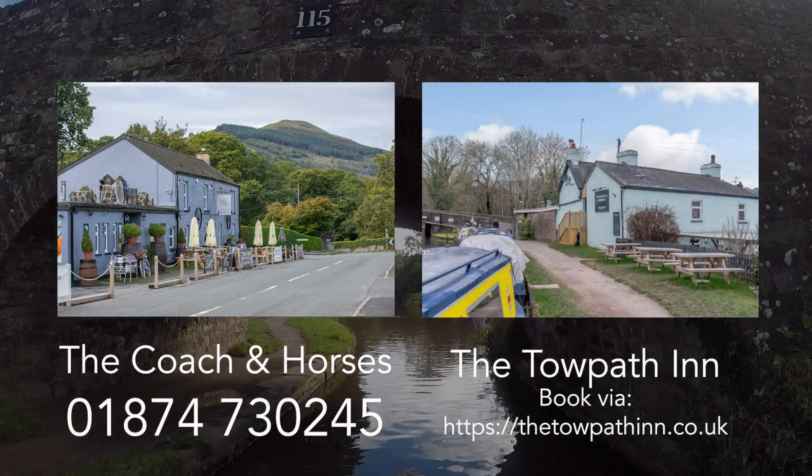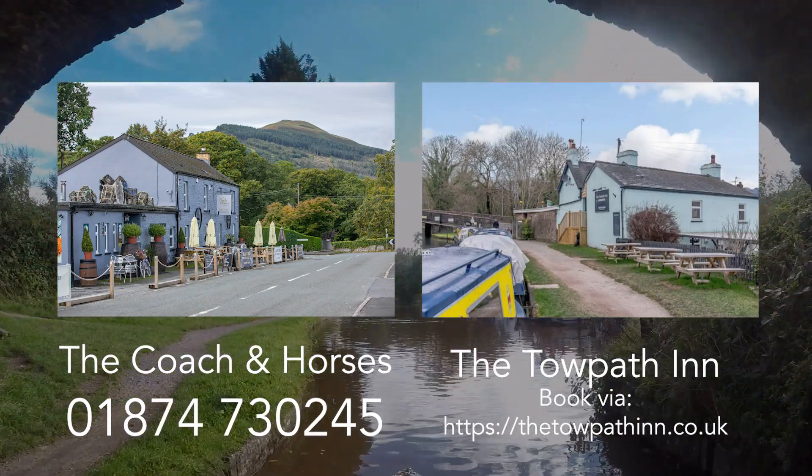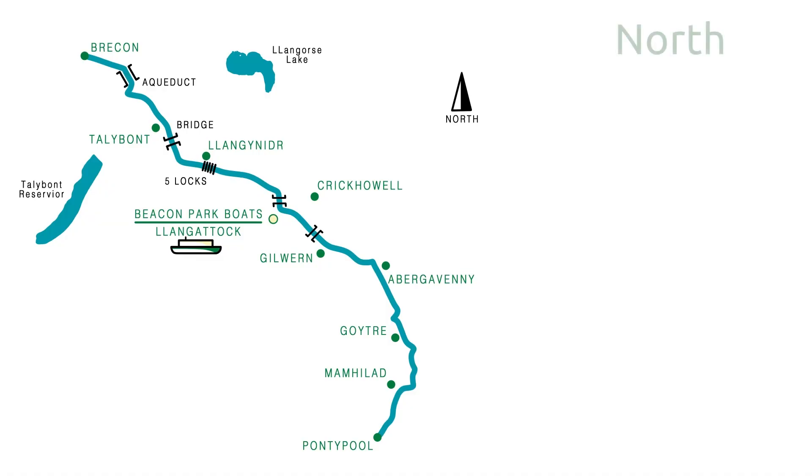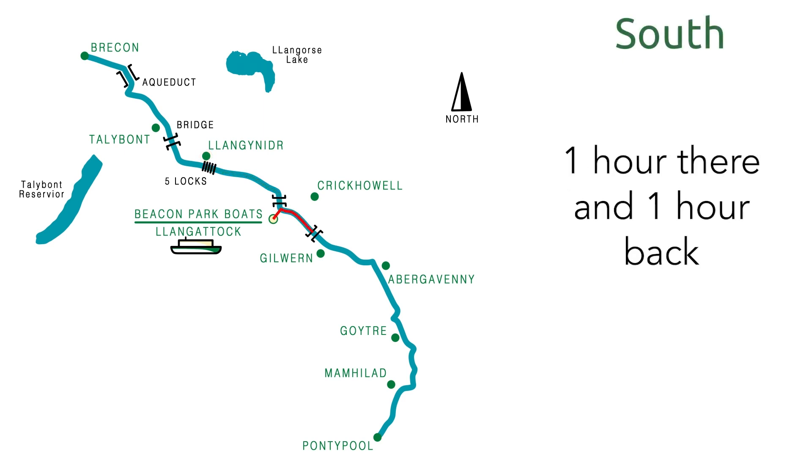Either way is equally as good — the scenery is equally lovely either way. If you tend to go to one of the pubs, both pubs at Langaneda and at Gilwyn are equally good with outside seating, but please do phone and book ahead. The decision really comes down to how much time you want in the boat. If you go north towards Langaneda it will take you two and a half hours each way, whereas going south to Gilwyn only takes an hour each way to the pub.